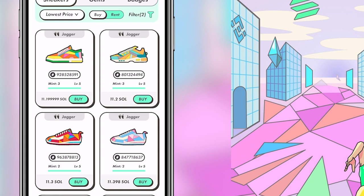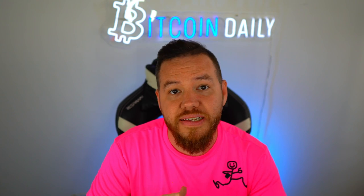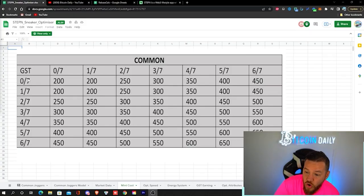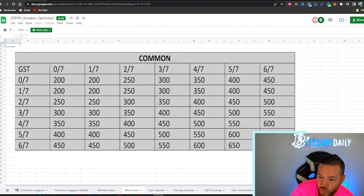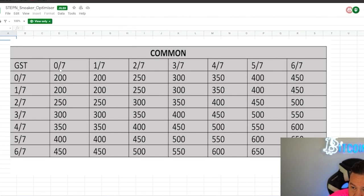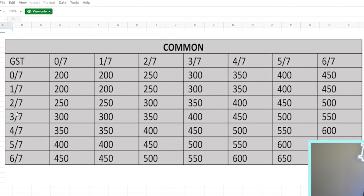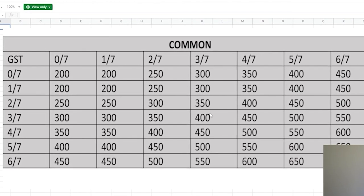Next you'll notice the mint and the level. Mint simply means how many times that shoe has been used with another shoe to mint a brand new shoe — basically the shoes breed a new shoe. The more mints a shoe has, the cheaper it is; the fewer mints, the more expensive. Looking at this chart: minting two shoes with zero or one mint costs 200, but if one shoe has two mints the cost rises to 250, and if both have two mints it goes to 300.